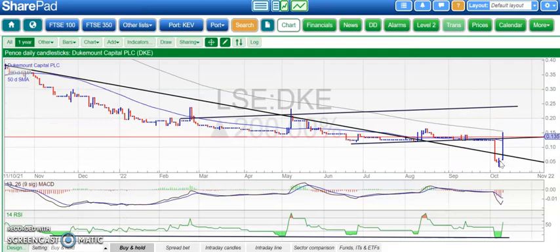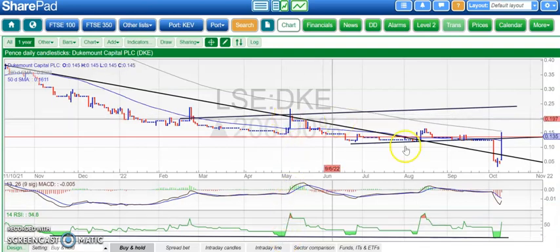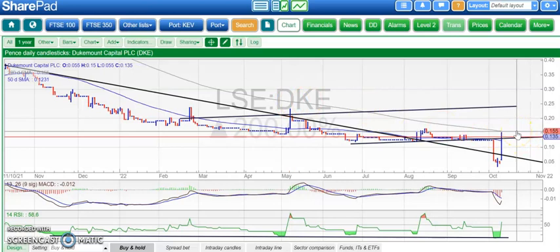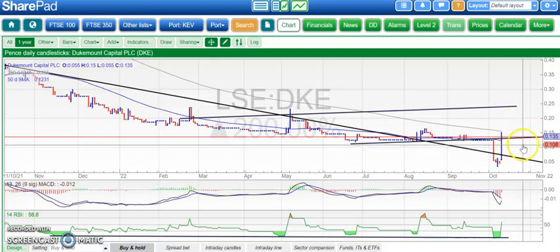Moving on to stocks, starting off with Duke Mount, where the phoenix seems to have risen from the ashes. We had that plunge down to around 0.03, a very low level — RSI went down towards the 10 area at that time. Similar to the RSI we had back in April, which was followed by a rally back towards the 0.2 area. Here we've had a rally up towards the 200-day moving average at 0.15. We really want to see that broken over the next few days — if so, Duke Mount could head back into the low 20s, which is the February resistance line projection.